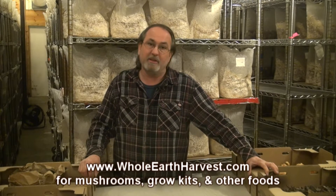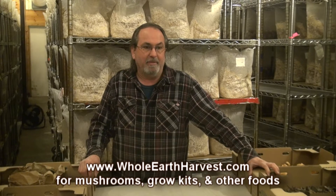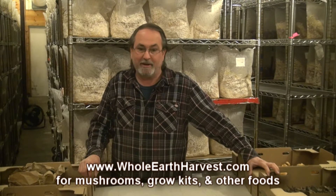I am Bob with Whole Earth Harvest and today we're going to be talking about winter mushrooms. We have mushrooms that grow in the wild in the wintertime here in Oregon. A lot of mushrooms grow in the spring and in the summer and in the fall — most commonly chanterelle mushrooms in the fall and morel mushrooms in the spring. But in the wintertime there are some mushrooms that grow in the wild, typically in the southern Oregon area.